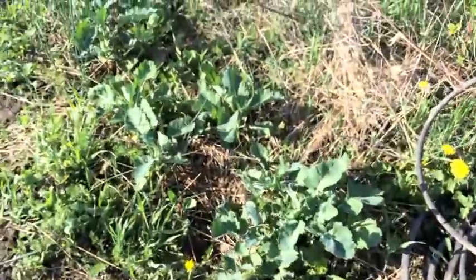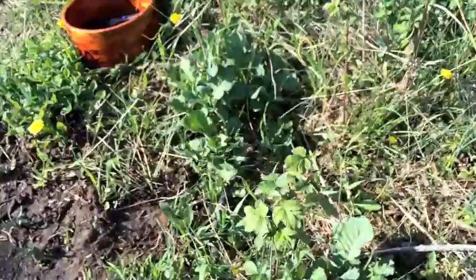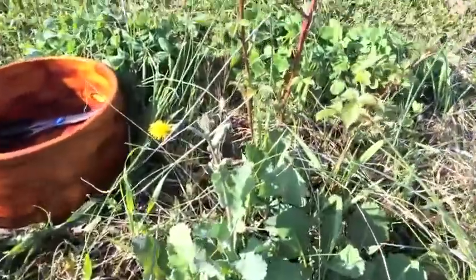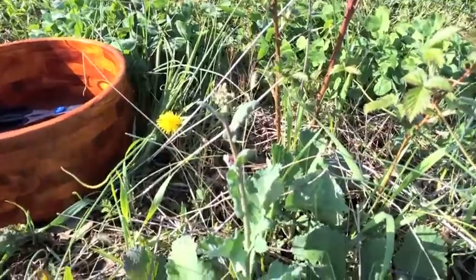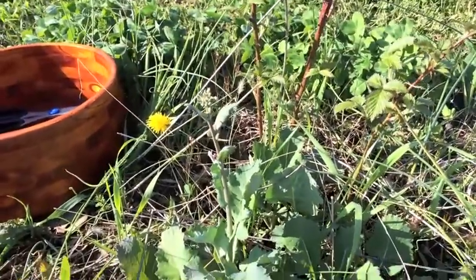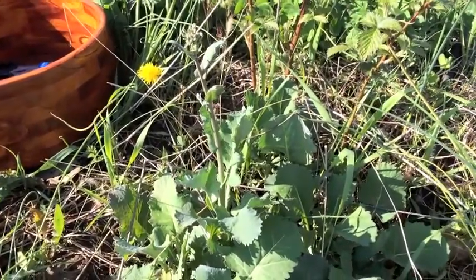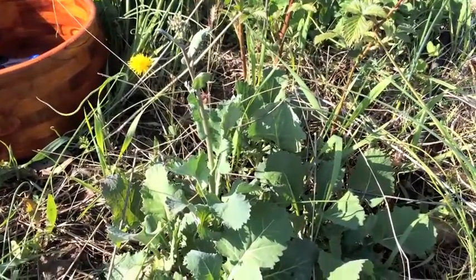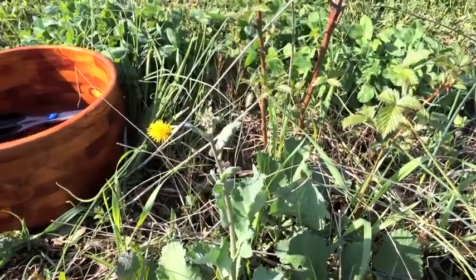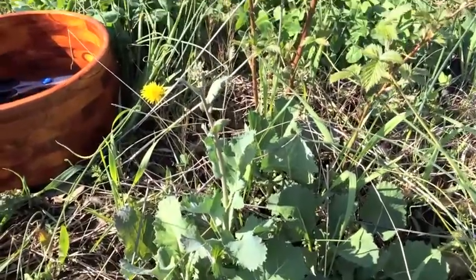Collard greens are growing pretty vigorously here. I'm going to pick some in a second. Some are starting to flower — I might just trim that off. I don't know that it's going to help keep it leafing and growing vigorously, but I don't think it's going to hurt. I want to see if I can keep the energy going into leaf production as opposed to seeds.